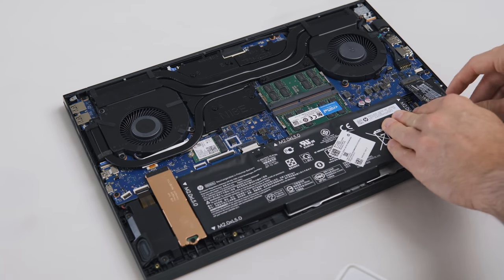There is a second M.2 slot available, which is great — I put in a 2TB Samsung 970 EVO Plus drive. So with 3TB of space, the storage problem of mine is finally solved.